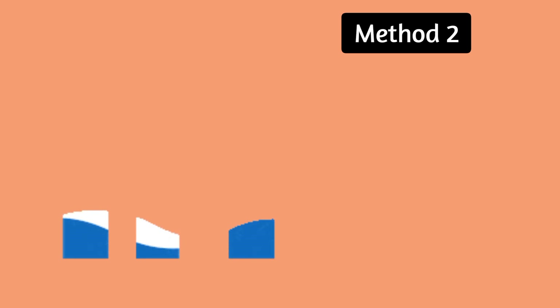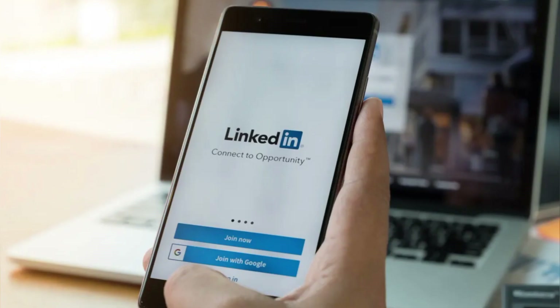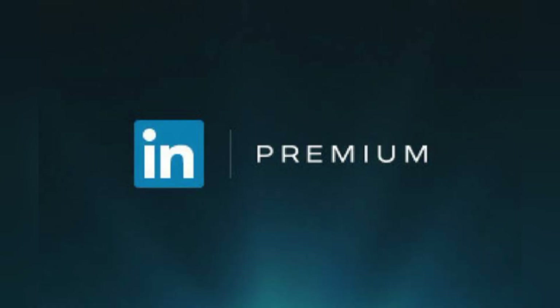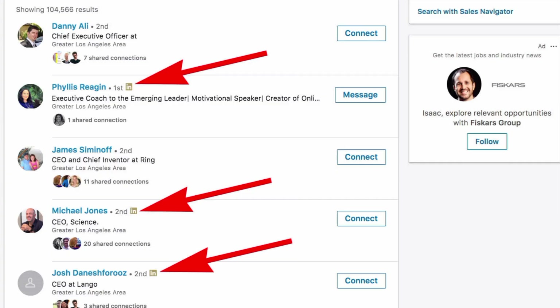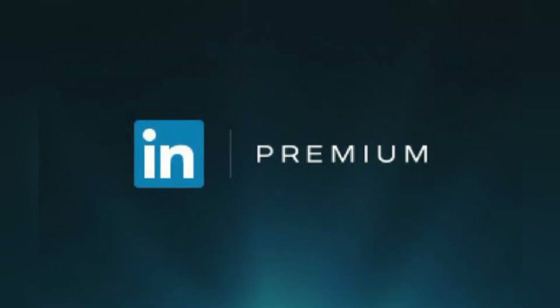Method number two: getting LinkedIn Premium from employees. One of the perks of working for LinkedIn is that almost every employee gets a LinkedIn Premium free subscription for six months. Most of the employees give away these coupons to give back to the community. However, many have certain conditions you need to fulfill to receive a LinkedIn Premium free coupon.